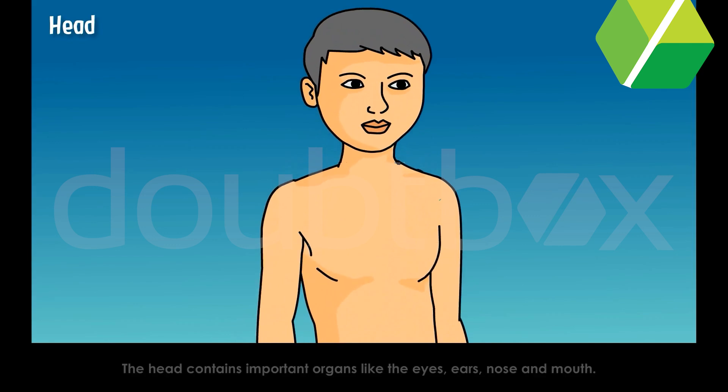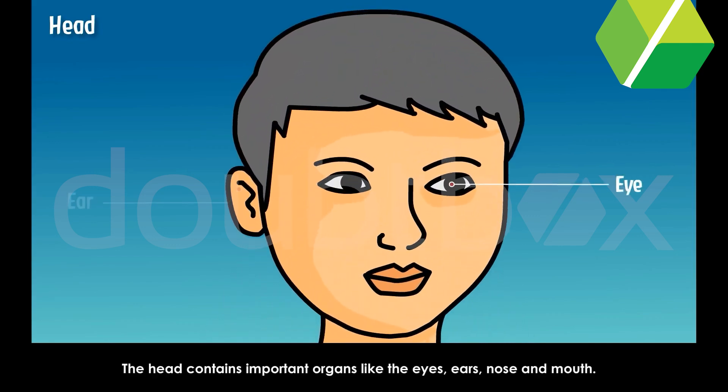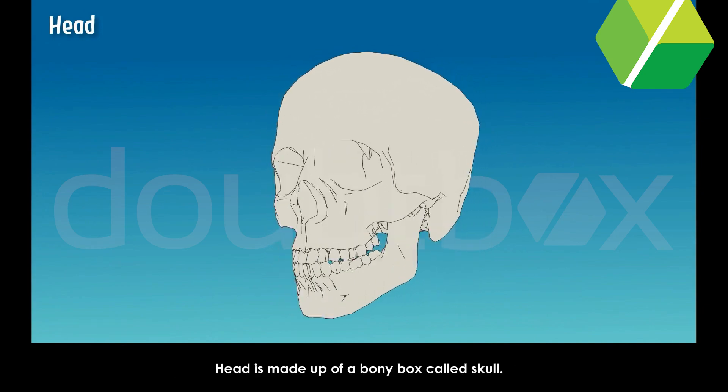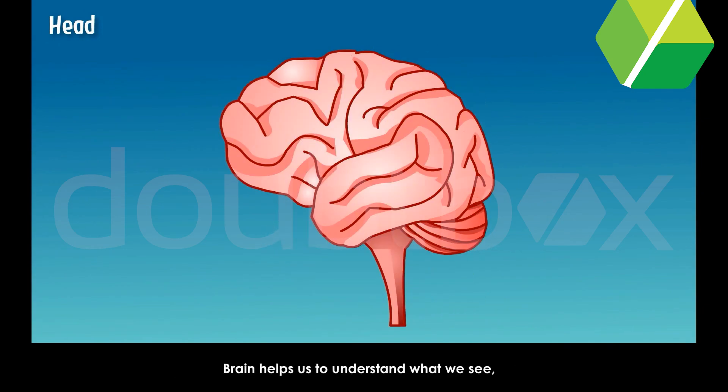Head. The head contains important organs like the eyes, ears, nose and mouth. Head has the brain which controls and commands the body.